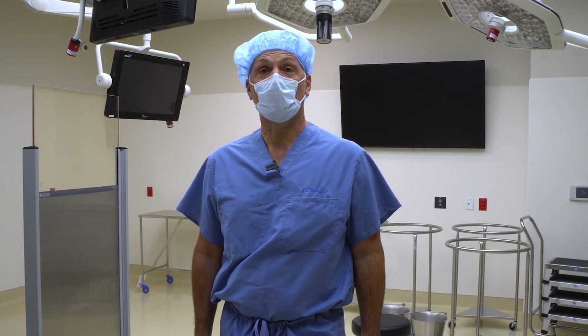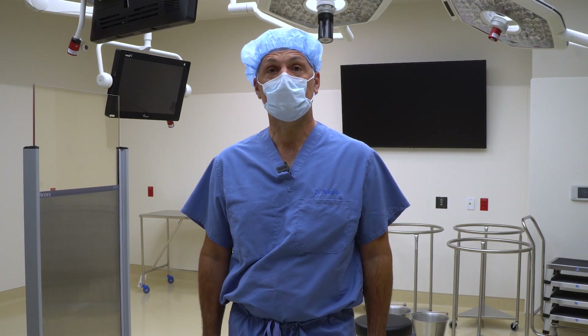That's a quick overview of the operating rooms. We're very excited to be moving into these in the next couple of weeks. We know it will help us continue to take the very best care of each and every patient we're privileged to take care of here at Scottish Rite for Children. Thanks, and we'll see you again soon.